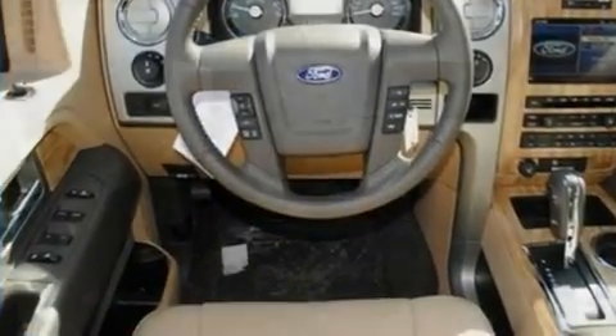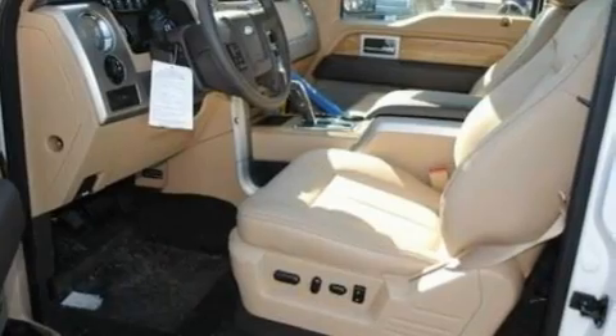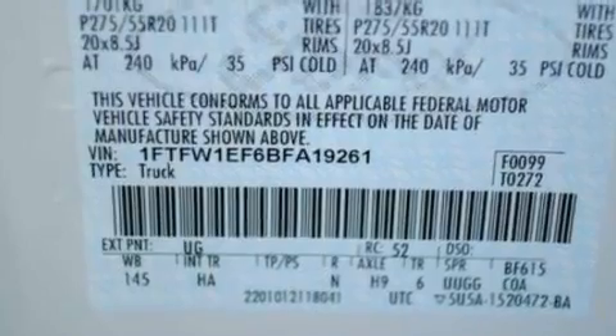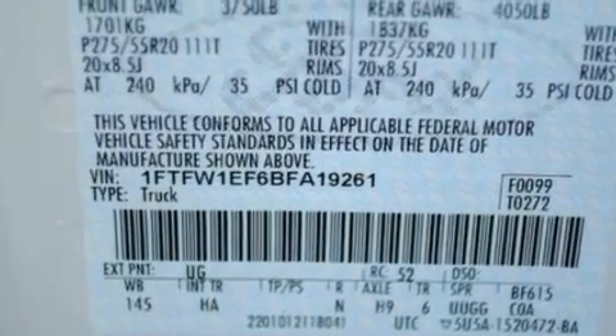Its top features include a power moonroof, an auto-dimming rearview mirror, a 4-speaker stereo system, a double wishbone independent front suspension, and a limited slip differential.